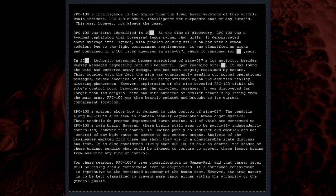Analysis of the brainwaves emitted from these has shown they are in a considerable state of distress and fear. It is also considered likely that RPC-100 is able to control the senses of these brains, sending what could be likened to torture to prevent these lesser brains from assuming any kind of control. For these reasons, RPC-100's true classification is Gamma Red, and that threat level will be rising should containment ever be compromised. Its continued containment is imperative to the continued autonomy of the human race.